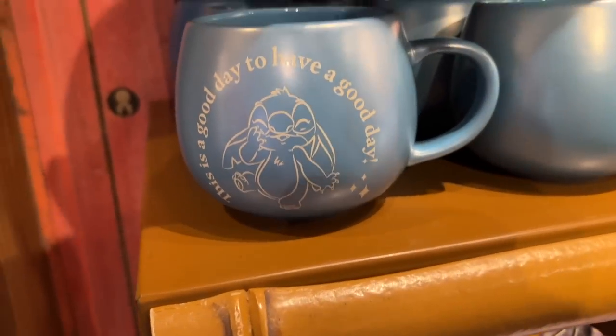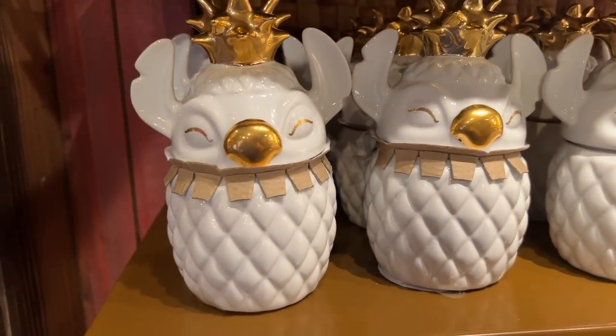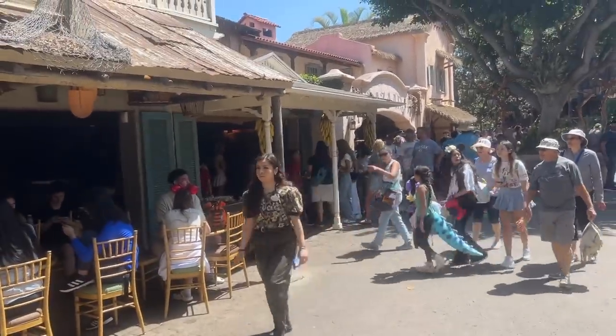This is a good day to have a good day mug. And look — a pineapple Stitch. I love that too. The very mention of pineapple — I had to go get a pineapple spear right there next to the Adventureland Bazaar.